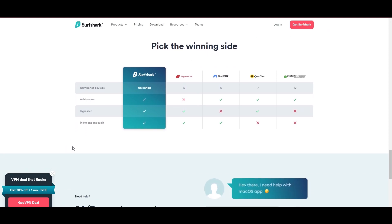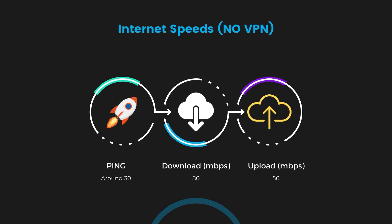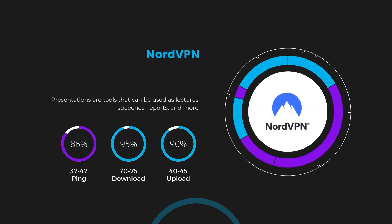If you're still deciding which VPN is the best fit for Skype, let's look at some tests we conducted to compare their performance. With NordVPN enabled, our ping increased to between 37 and 45 milliseconds. Despite the slight latency uptick, NordVPN maintains commendable download and upload speeds, registering at 70 to 75 Mbps and 40 to 45 Mbps respectively. This efficiency is attributed to NordVPN's NordLynx protocol, ensuring Skype users can enjoy rapid browsing and streaming with minimal interruption.